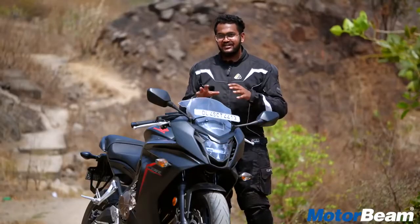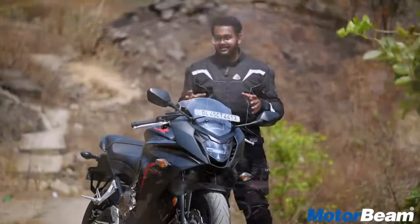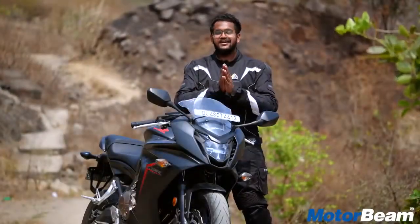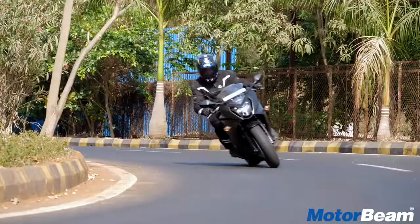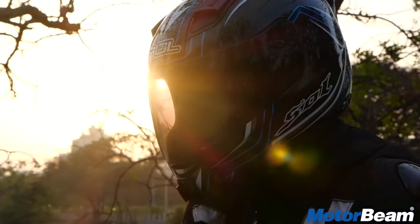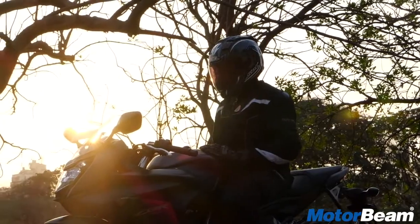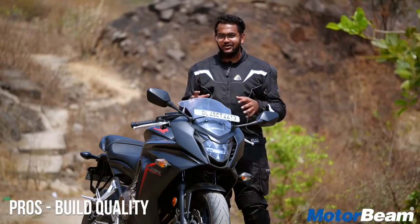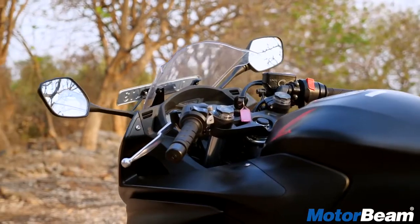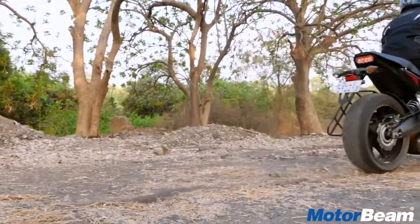The suspension is really soft — not so soft that you'll lose confidence while cornering, but comfortable enough. The front forks from Showa are beautiful. I have to mention the build quality here because this Honda is very well put together. Unlike the other 650 inline-four that's in the market, this motorcycle is devoid of quality issues.